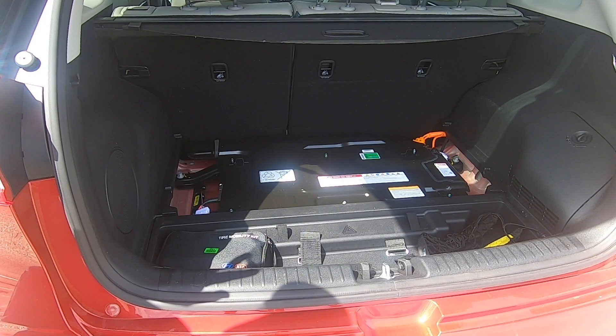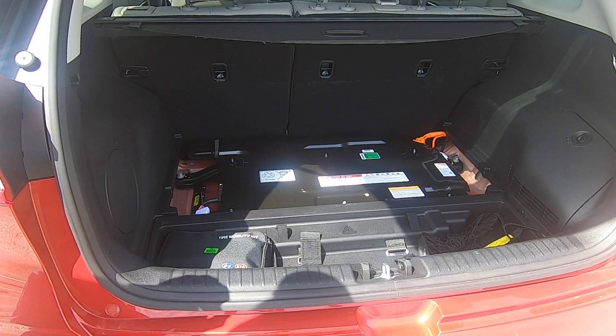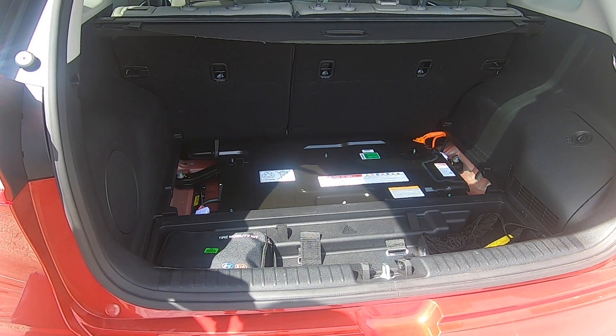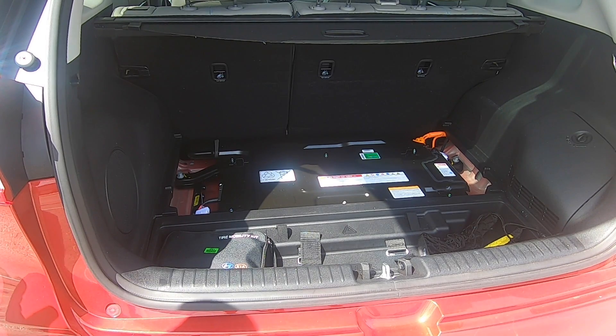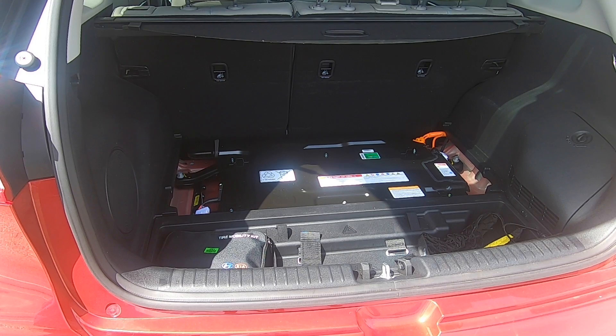The Niro currently has an 8.9 kilowatt hour lithium-ion battery, and that is good enough to barely meet the needs for somebody who wants a plug-in hybrid. It doesn't make it a good bridge between electric vehicles and hybrid vehicles — it makes it more of a hybrid with a longer battery rather than an EV with extended range.